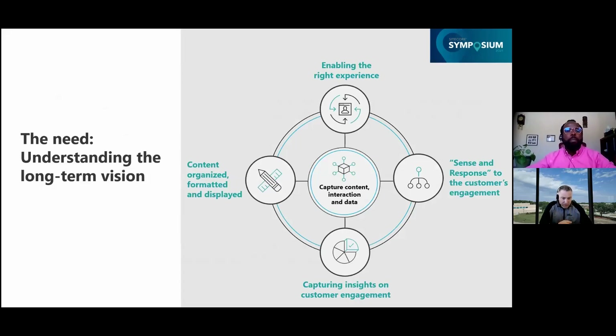With those challenges outlined, we at Exact Sciences created a long-term goal to do the following: first, we wanted to better organize how our content was stored, formatted, and displayed. Second, we wanted to overall improve our digital customer experience and enable the right experience. Third, we wanted to create a more personalized experience for our customer segments — whether that be prospects, patients, or providers, as we define customers in many different ways. And fourth, we wanted to capture more relevant and rich customer engagement analytics to better enable our omni-channel marketing efforts.